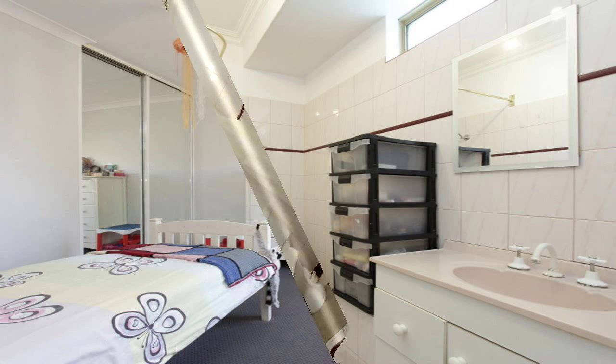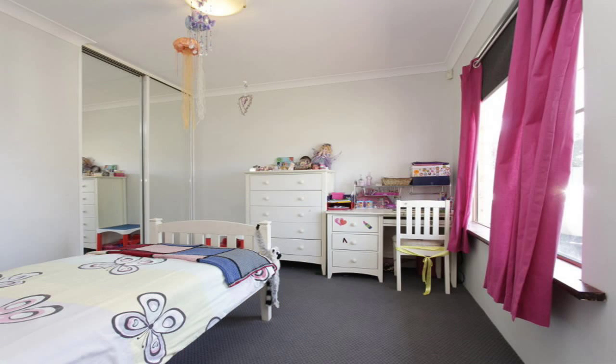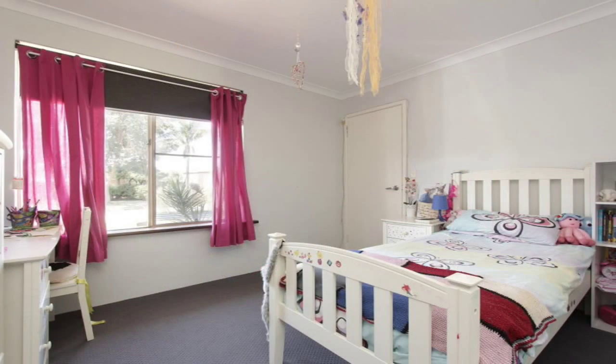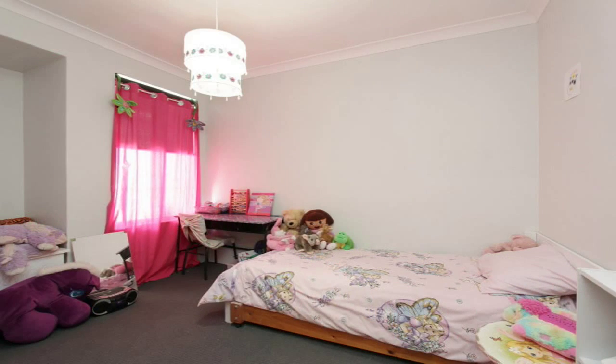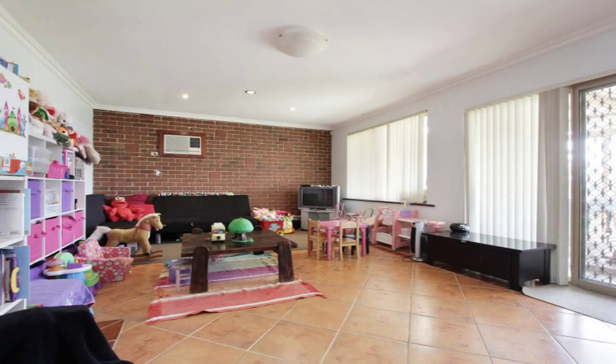Three other great sized bedrooms with built-in robes, a large second bathroom with bath and separate shower, and a massive built-on games room with split air conditioning.